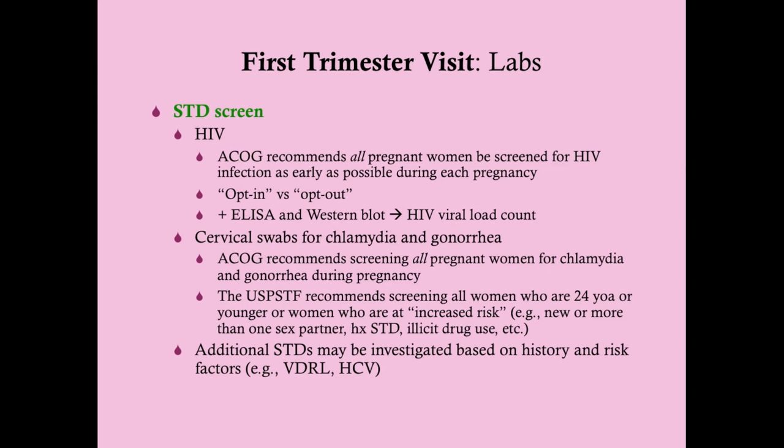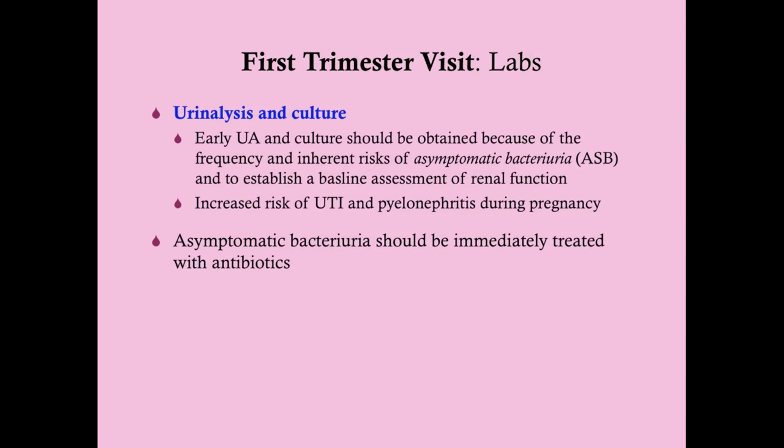ACOG recommends screening all pregnant women for chlamydia and gonorrhea via cervical swabs, though urine NAAT is also used in some settings. The US Preventive Services Task Force recommends screening women aged 24 or younger, or those at increased risk — such as those with new sex partners, multiple partners, history of STDs, or illicit drug use. Syphilis screening via VDRL and hepatitis C screening are recommended based on risk factors, though some authorities recommend universal screening.